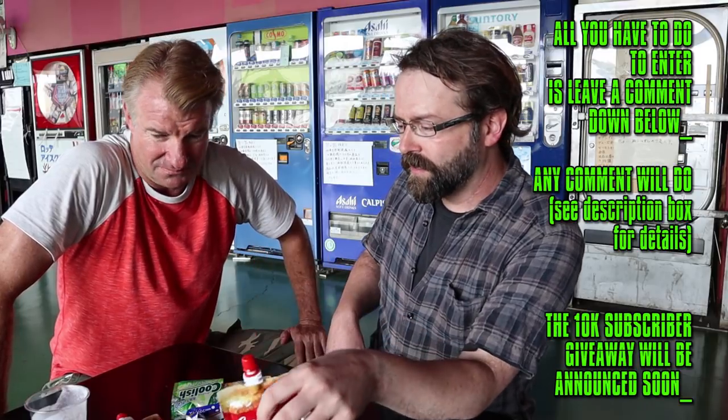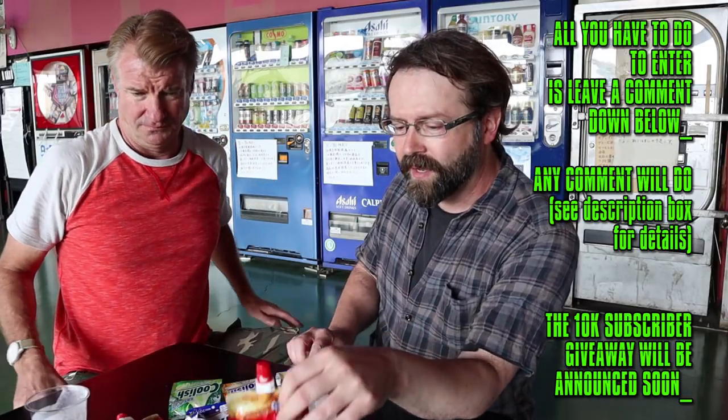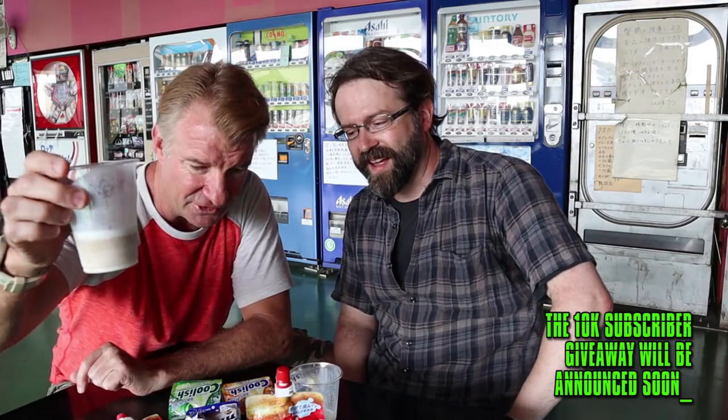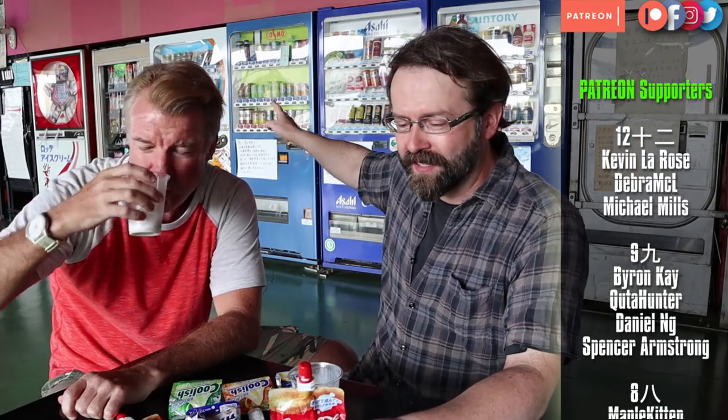I actually have three more of these that I want to give away to some viewers. Just leave a nice comment in the comment section and I'll throw your name into a draw — three lucky people will get the Coke. Unfortunately I can't send the Coolish because it has milk in it, but the Coca-Cola Frozen will come to you. I recommend mixing it with some ice cream if you're one of the winners. Thanks for watching — go check out Eric's channel for the vending machine food!